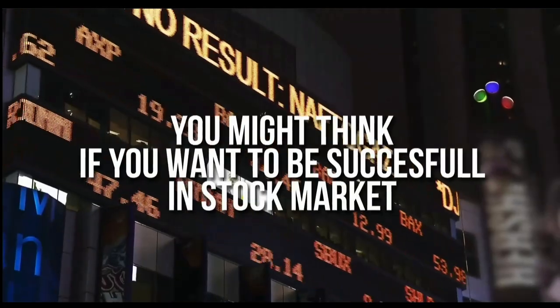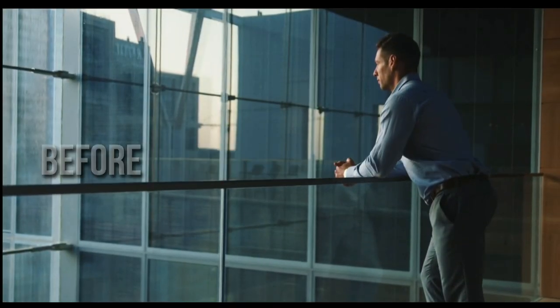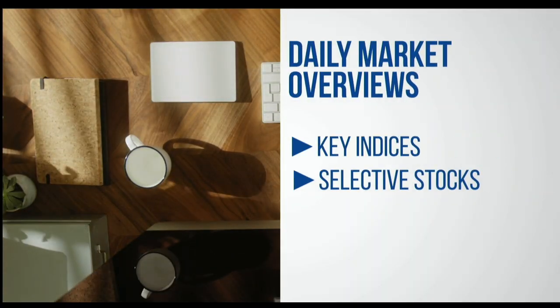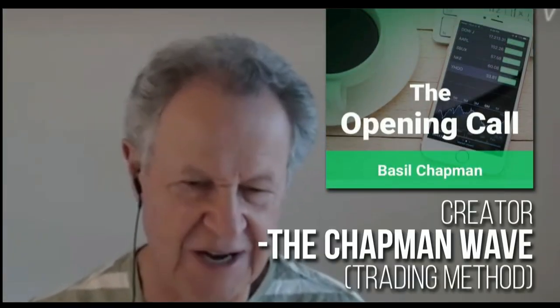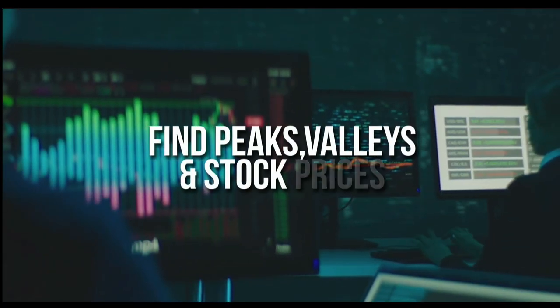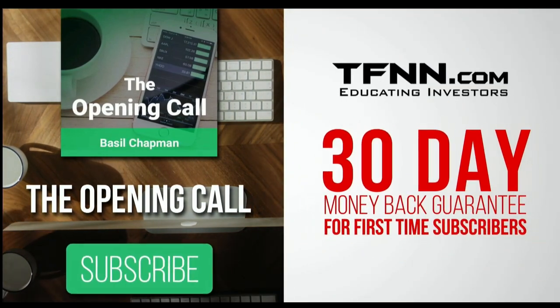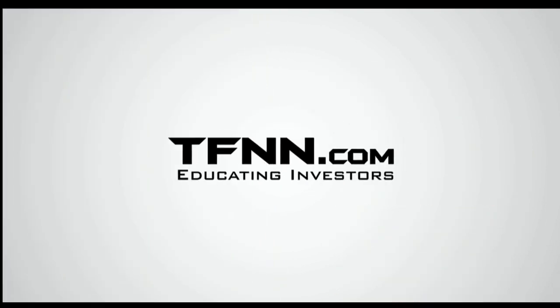You might think that if you want to be successful at trading in the stock market, you're going to need a crystal ball. After all, it's impossible to predict the future, right? Like any endeavor in life, before you decide it's impossible, get some advice from the experts — you might find that it's not so impossible after all. For daily market overviews that give you direction on the key indices, selective stocks, and commodities, subscribe to the Opening Call newsletter at TFNN.com. The Opening Call newsletter is written by Basil Chapman, creator of the trading methodology known as the Chapman Wave. The Chapman Wave up-down sequence gives you an edge in identifying price turns, finding the peaks and valleys in stock prices. First-time subscribers also get a 30-day money-back guarantee.